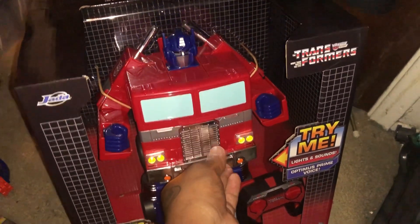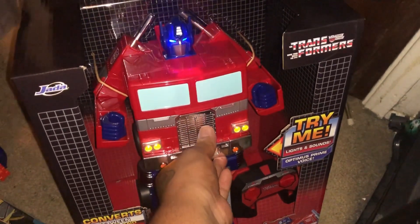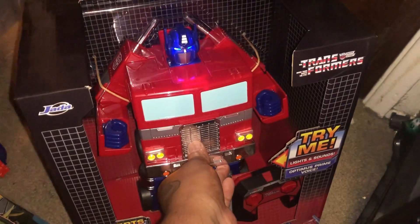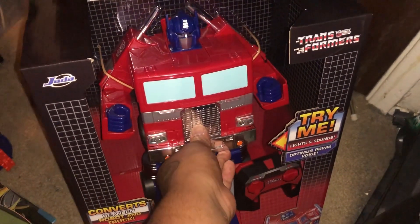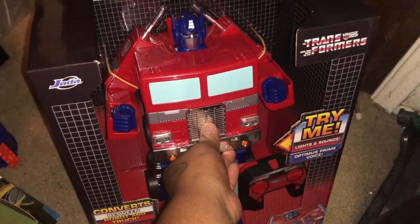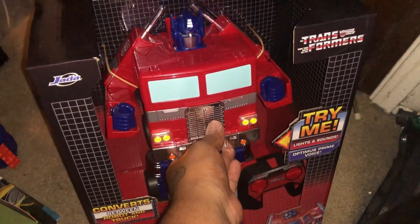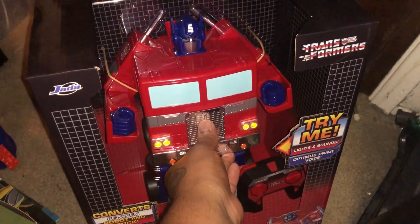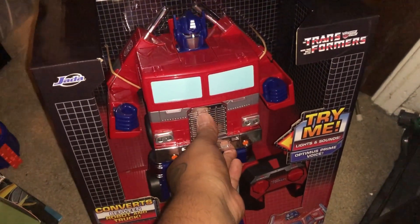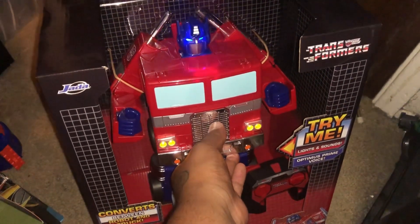Don't let the Decepticons win this race. Megatron must be stopped no matter the cost. Let's roll. Activate. I've returned more powerful than ever. Greetings, friend. I am Optimus Prime.